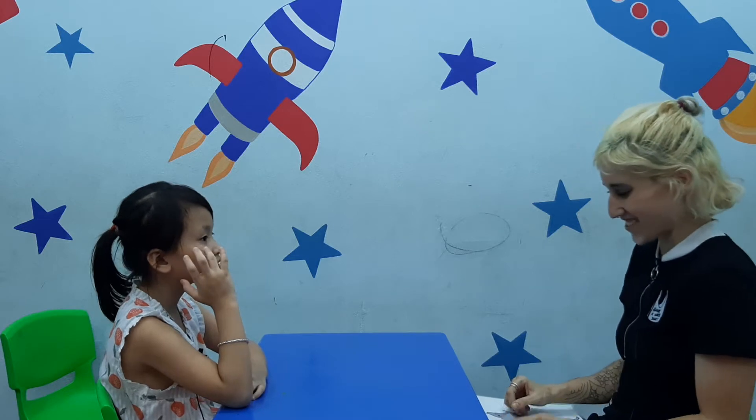Hello. Hello. What's your name? My name is Jack. And how old are you? I am seven. Good job.